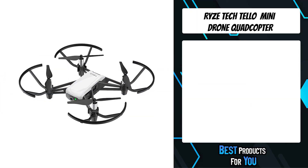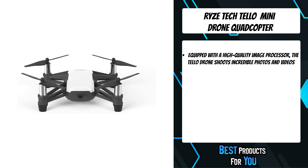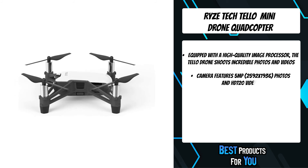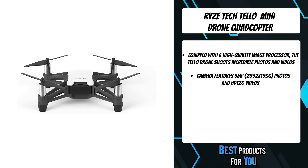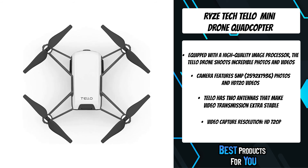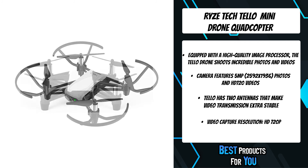The 1st product on the list is the Ryze Tech Tello Mini Drone Quadcopter. Equipped with a high-quality image processor, Tello shoots incredible photos and videos. Even if you don't know how to fly, you can record coordinated short videos with Circle, 360, and Up and Away, and share them on social media from your smartphone. Thanks to all the tech that Tello's packing, like a flight controller powered by DJI, you can perform awesome and complex tricks with just a tap on screen.